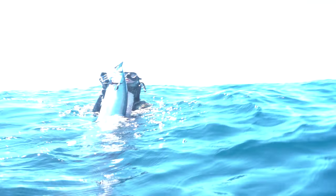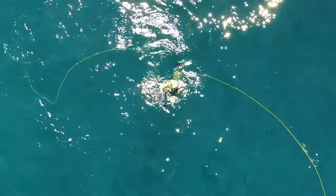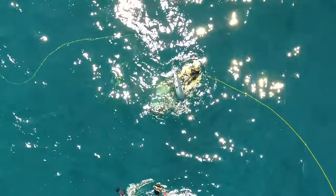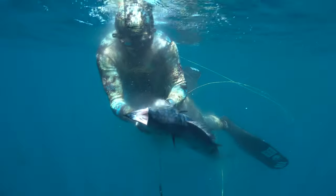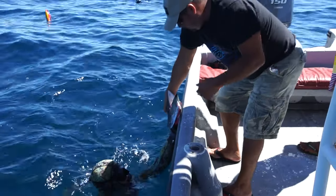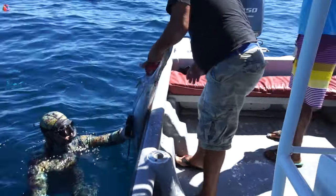Absolutely insane — the very first time a Wahoo has been filmed from the sky and from below simultaneously. Here he is holding it up for the drone for a nice aerial shot. He gets his hand in that gill and it's time to dispatch the fish.